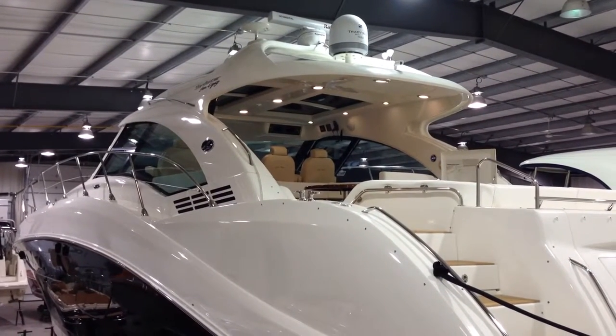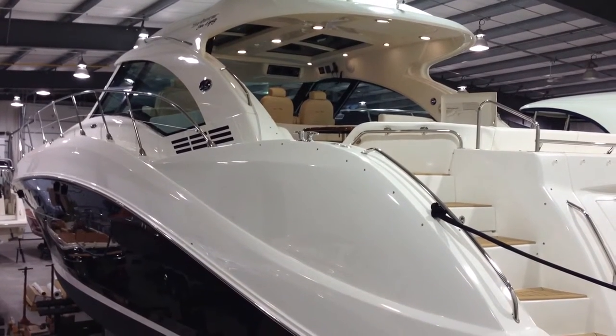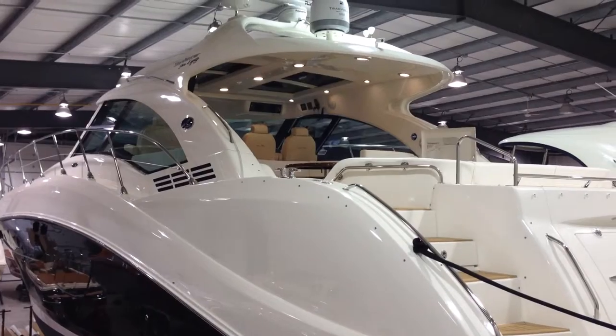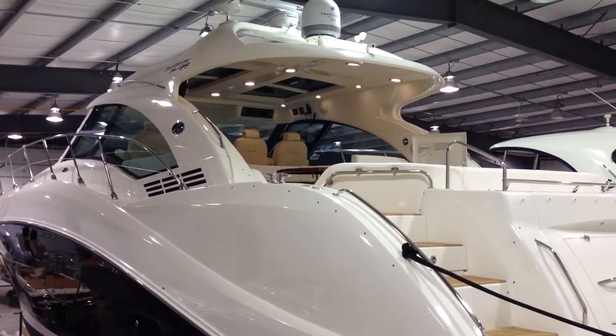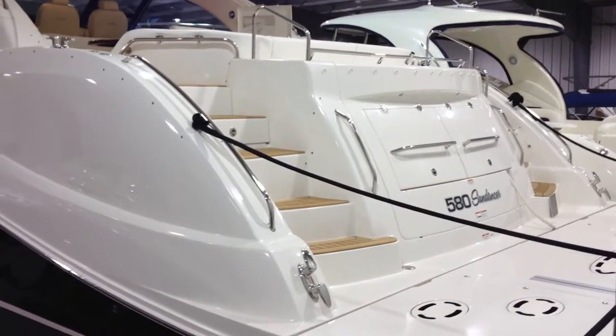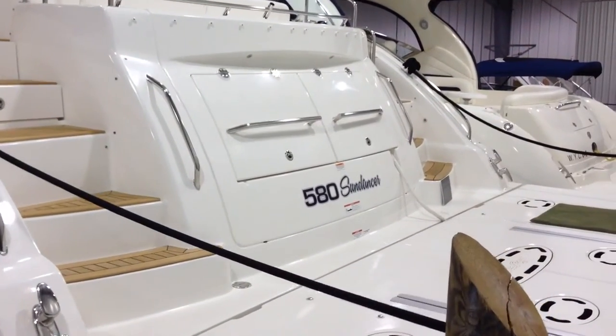Here we are ready to view the brand new 2013 580 Sea Ray Sundancer at Pride Marine Group Skyline Marina. This boat retails for just over $2.59 million US.